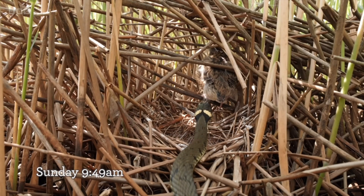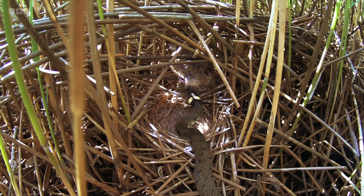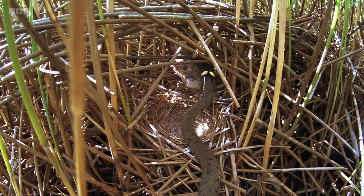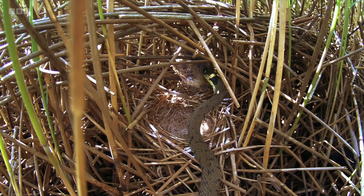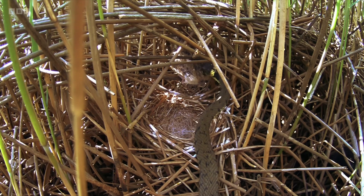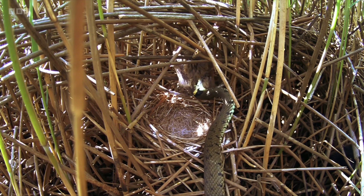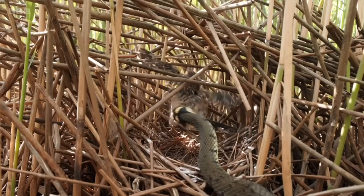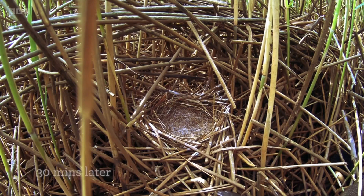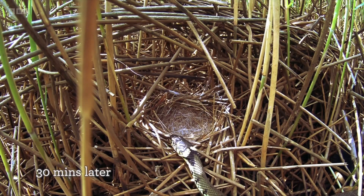Flicking its tongue, sensing its prey, the grass snake moves over immediately to the chick. Just like the adder, it nuzzles it to find the right spot to strike. For some inexplicable reason the chick just freezes, until the grass snake grabs it and pulls it out of the nest so that it can find somewhere to swallow it.